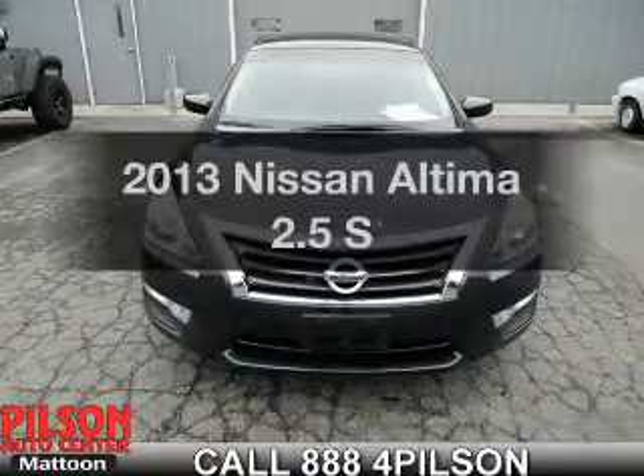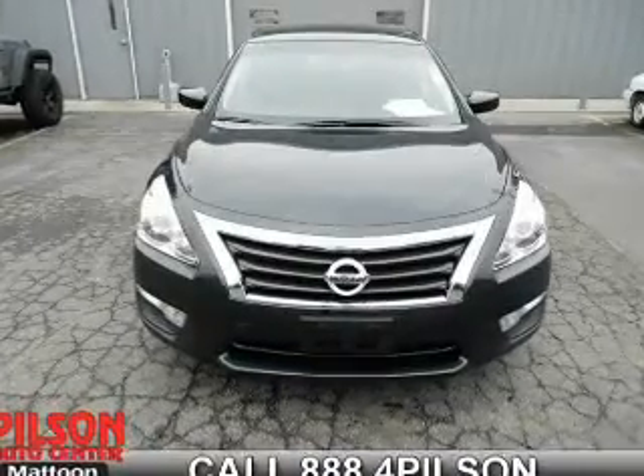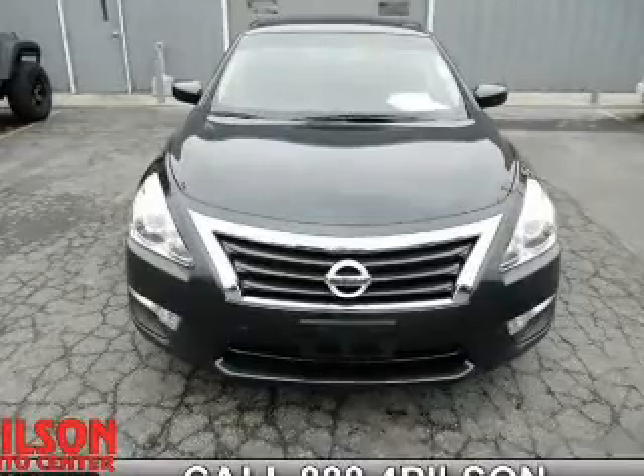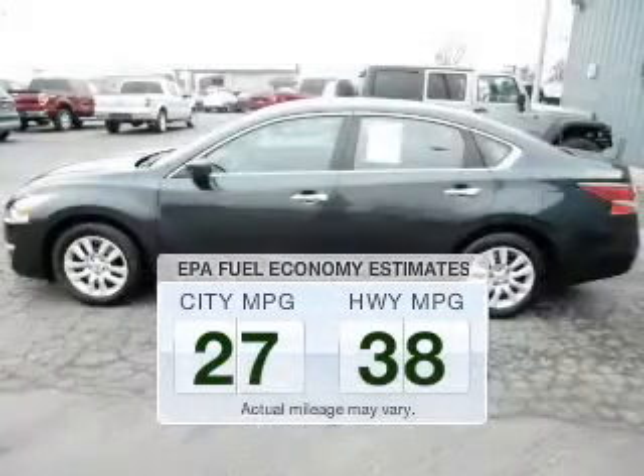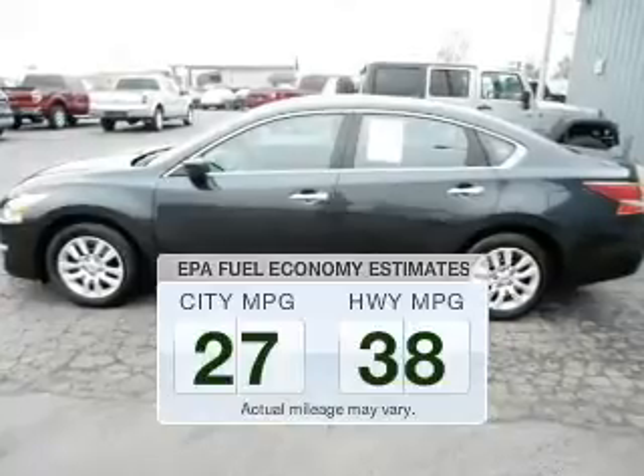Get noticed in this 2013 Nissan Altima. This is the set of wheels you've been looking for. Better gas mileage means better long-term driving, and this ride delivers with a great low fuel consumption rate.